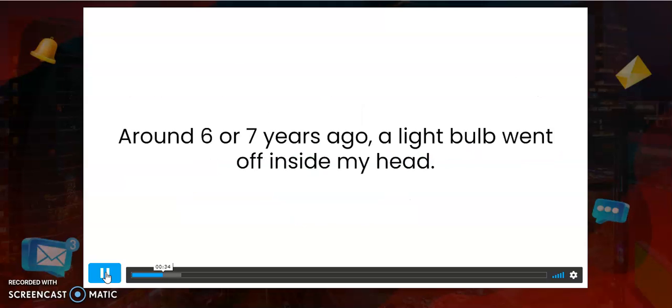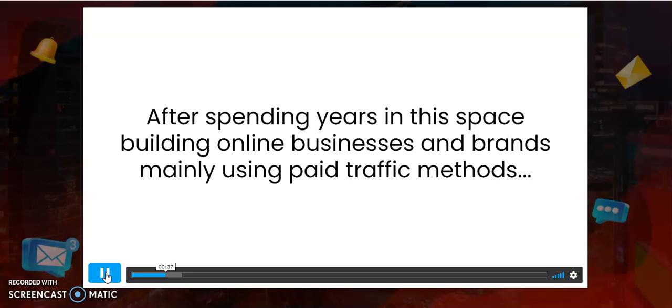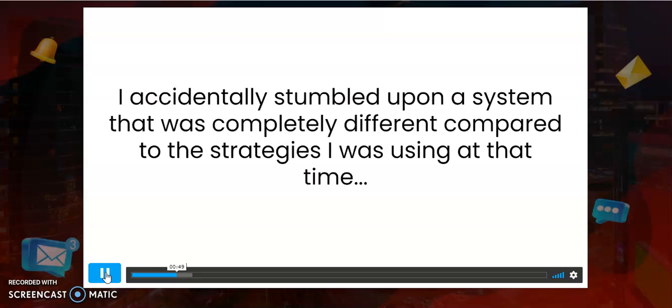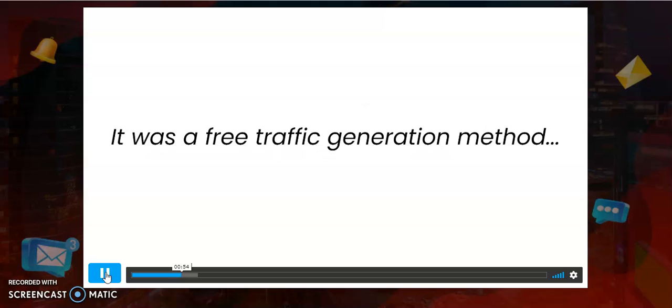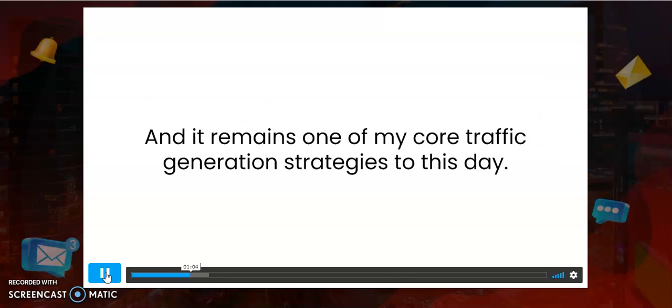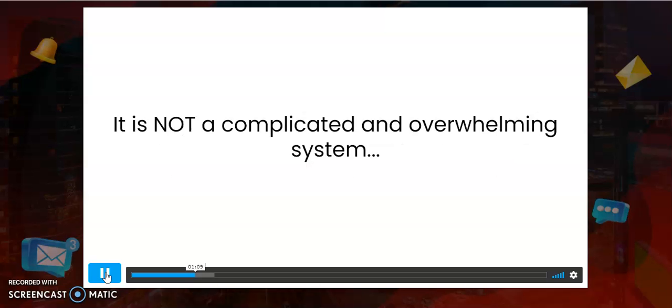Hey, Kevin Fahey here. Around six or seven years ago, a light bulb went off inside my head. After spending years building online businesses mainly using paid traffic methods and throwing thousands of dollars at various paid traffic strategies, I accidentally stumbled upon a system that was completely different — a free traffic generation method so powerful it immediately created an unstoppable flow of consistent, high-quality, super-engaged traffic.